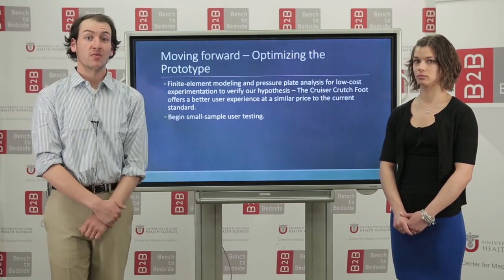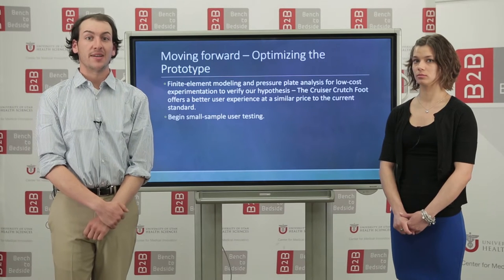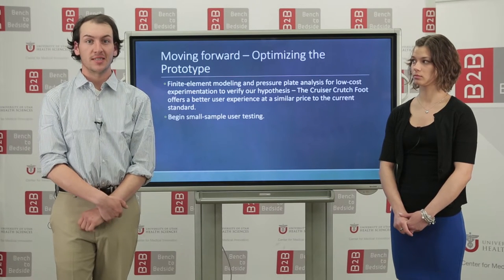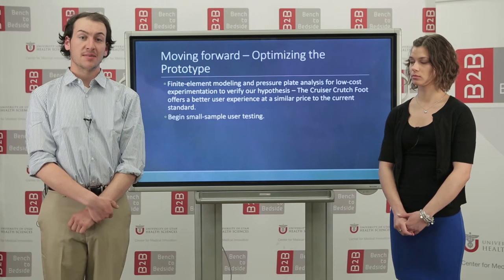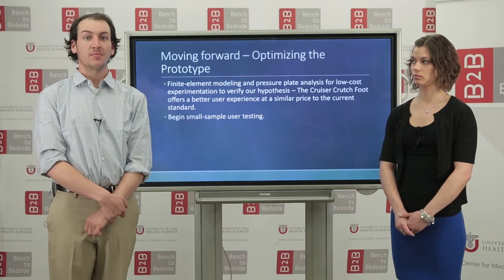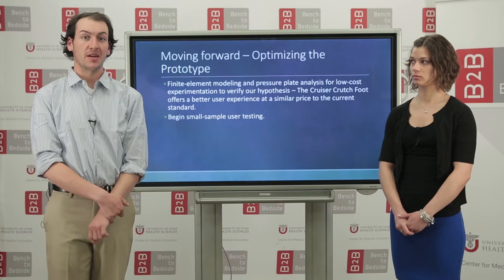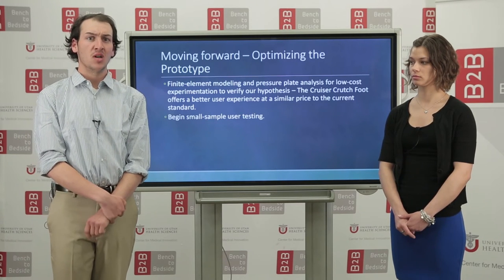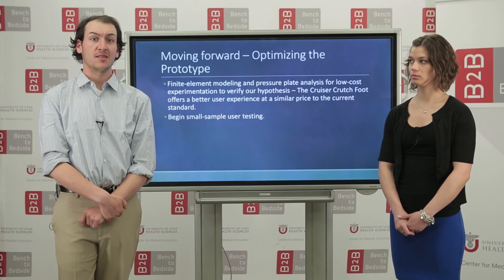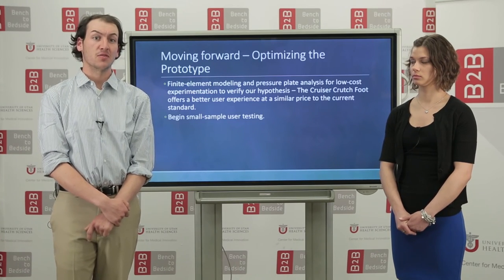Moving forward with the prototype, we want to use computational modeling and mechanical analysis to help improve on our design as needed, while also verifying our hypotheses. Once that's completed, we would like to begin small sample user testing to collect testimony on how our device performs. Beyond that, we want to make the device compatible with a wide range of patient sizes and weights, ranging from adolescent to overweight adult.